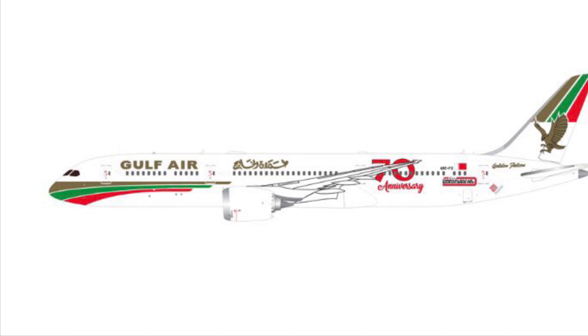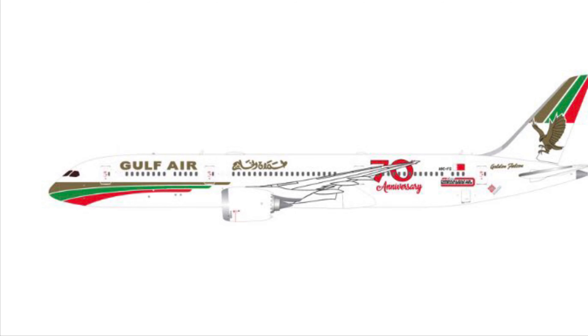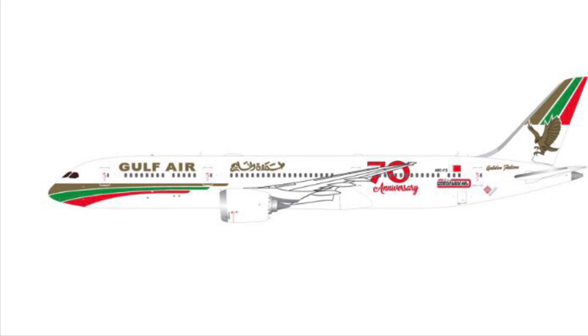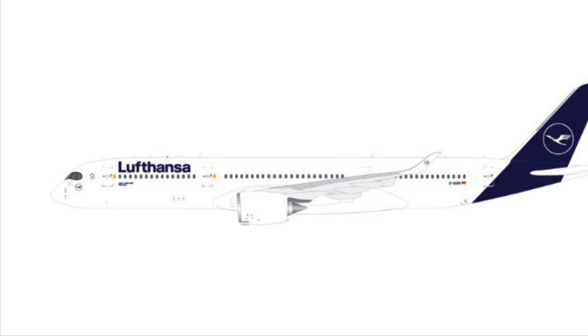Next we have an interesting one — the Gulf Air 787-9 in the 70th anniversary retro livery. Looks interesting, and this is actually the only mediocre model on this list.